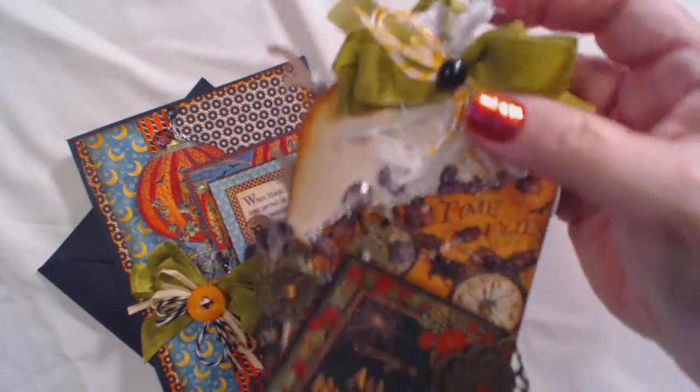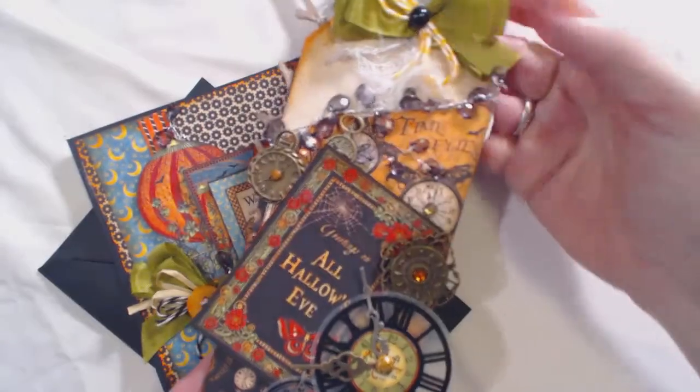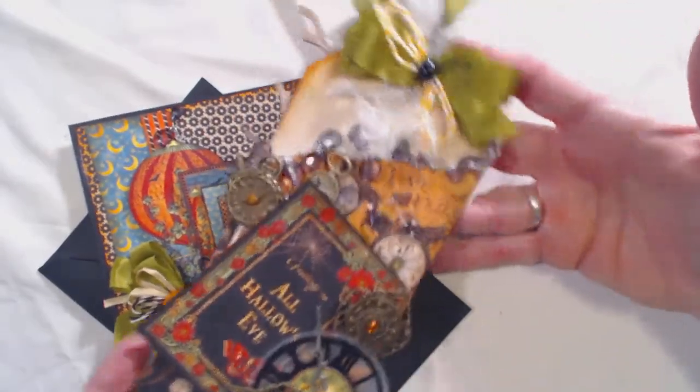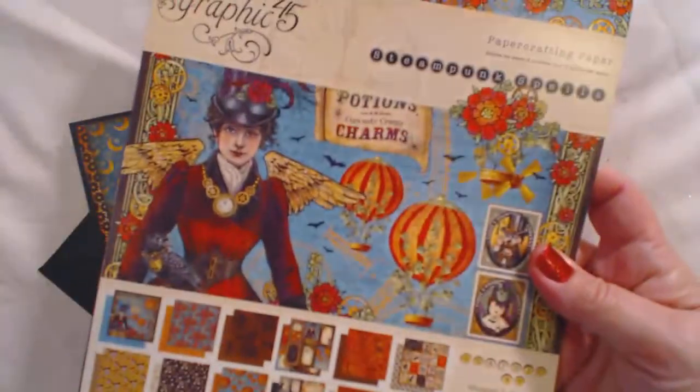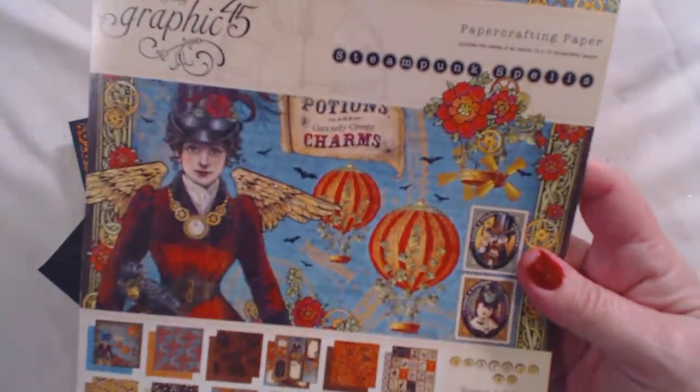The Baker's Twine came from her shop. The little flatback pearl came from her shop, and here's the overall look of the tag — it's with the Graphic 45. She carries the Graphic 45 Steampunk Spells collection as well. Isn't that cute?